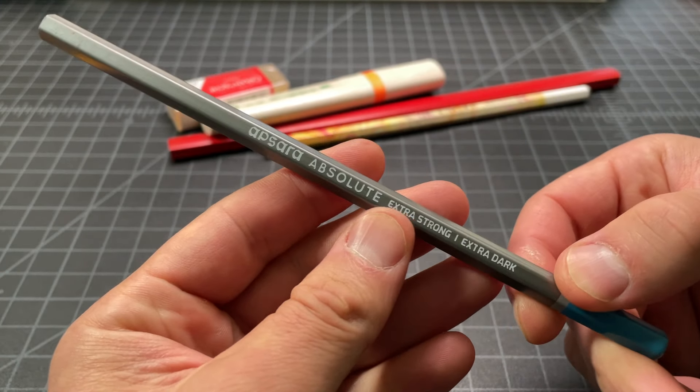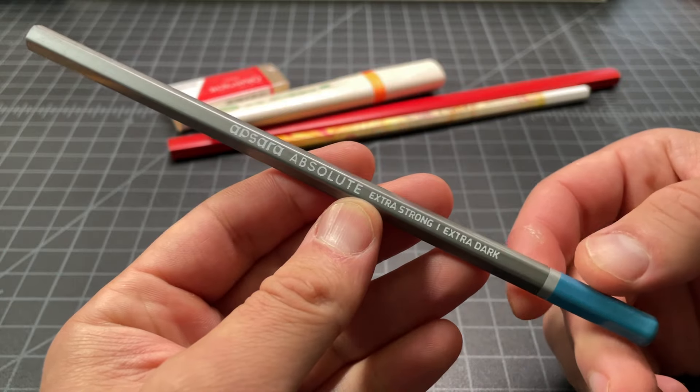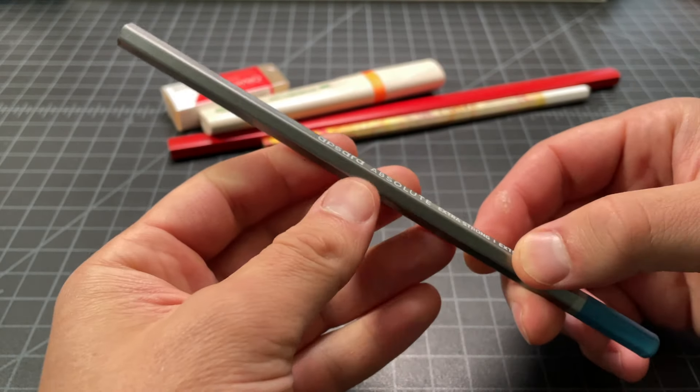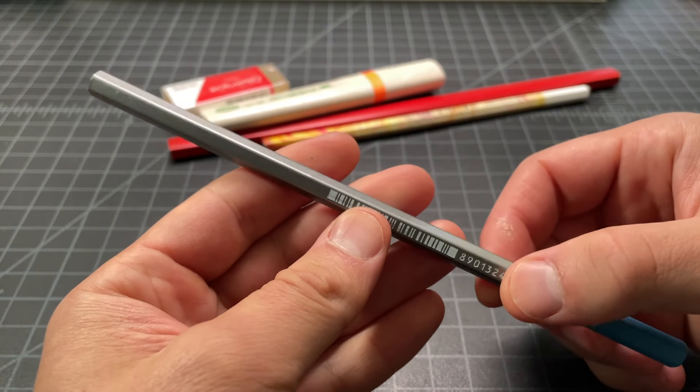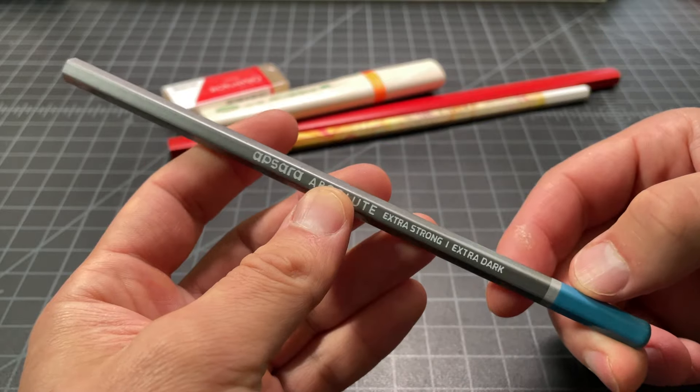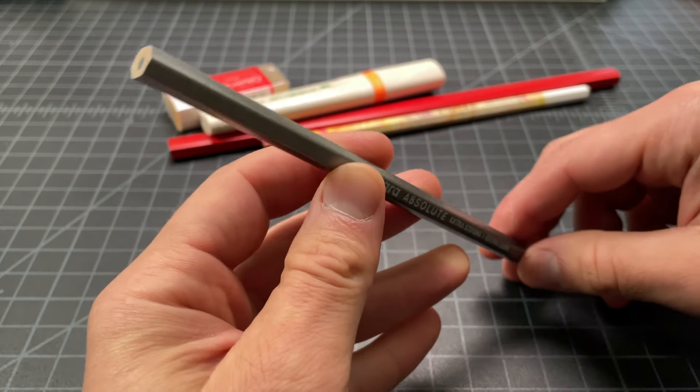This is an Apsara Absolute Extra Strong Extra Dark — this is another Indian-made pencil, and I've heard pretty good things about this brand, but it's not something I have a lot of familiarity with. So I picked this one up — it just looked like a nice art pencil.